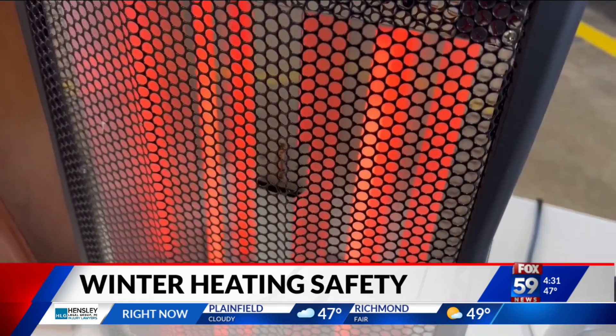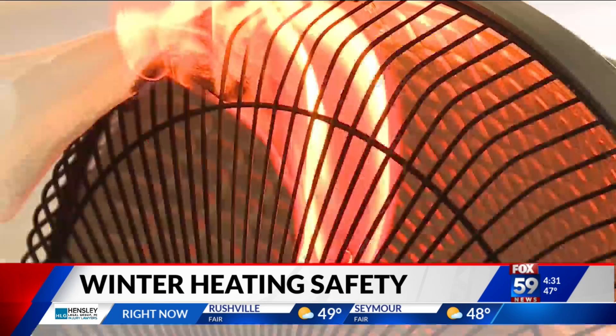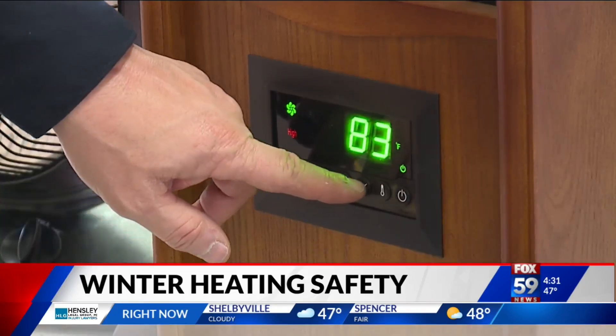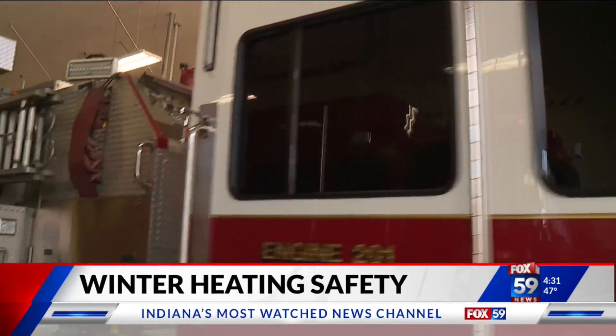Pruitt says you should also invest in smoke alarms for every sleeping area on every floor of your home. In addition to flames, space heaters can release toxic fumes into the air if they catch fire. When you go to bed at night, people love to leave them on to keep everything warm. But if you don't have a working smoke alarm and something does happen, you're probably not going to wake up.